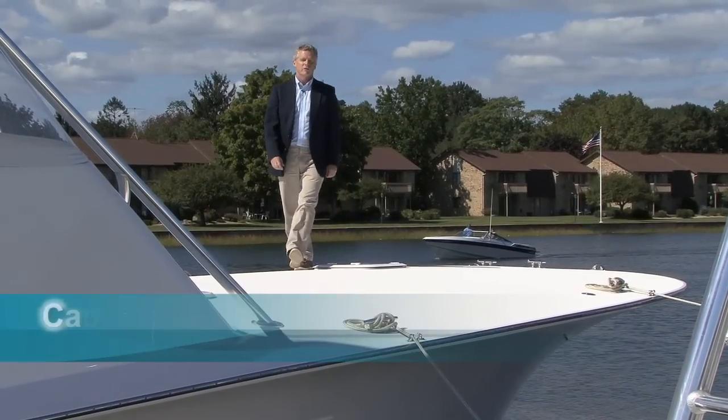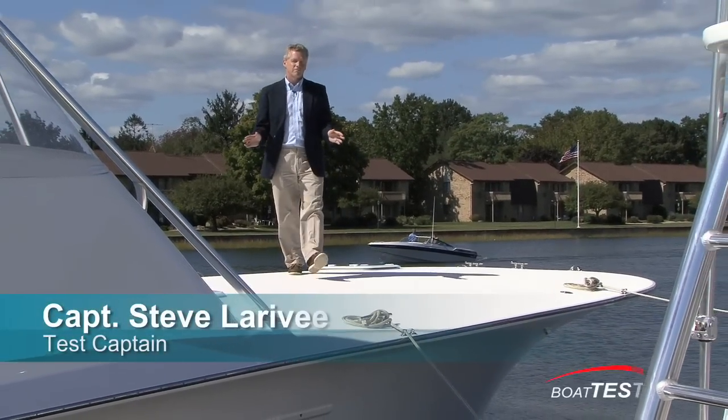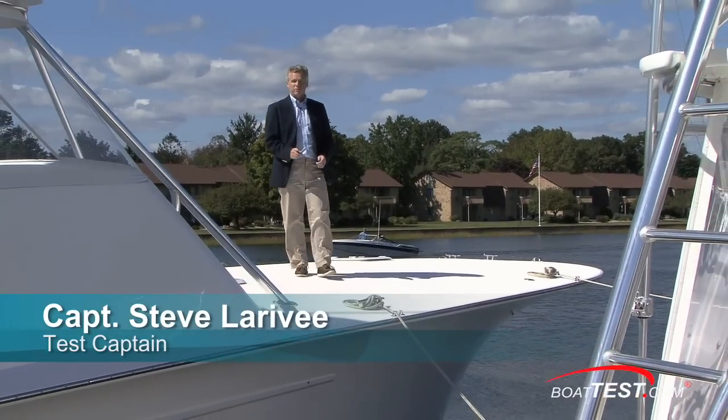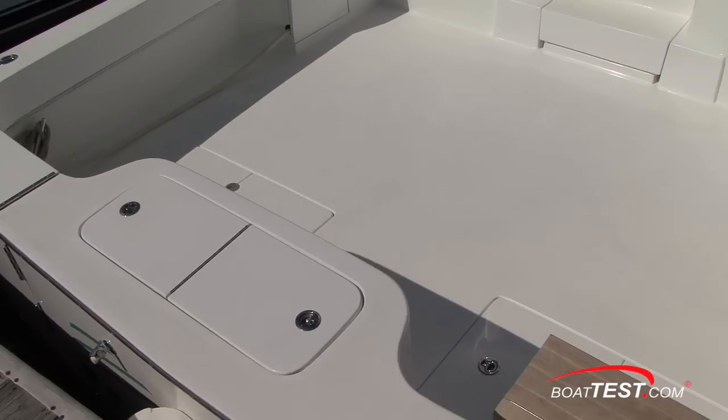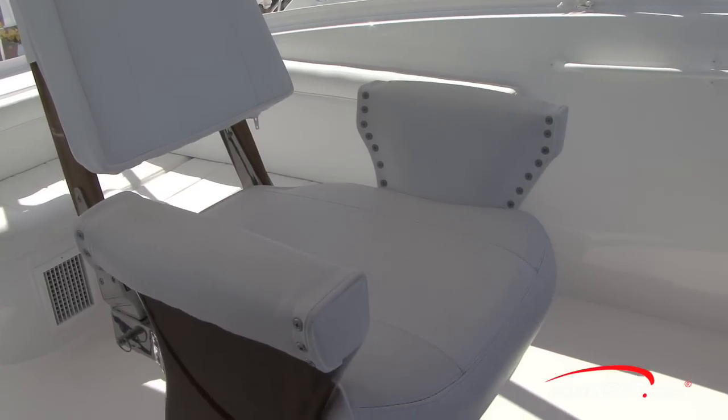Hi, I'm Captain Steve for BoatTest.com and today I'm aboard the Davis Yachts 52 Express, a serious fishing machine that not only combines incredible functionality for fishing but amazing comfort for the passengers as well.